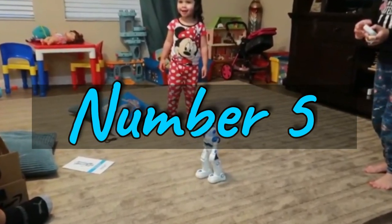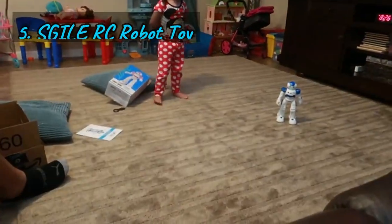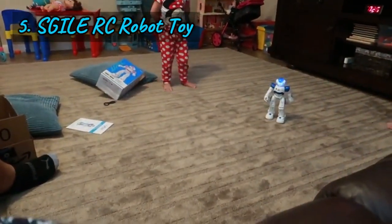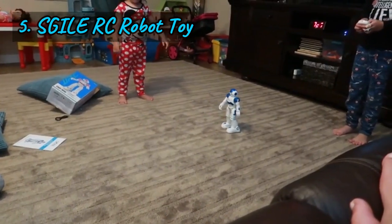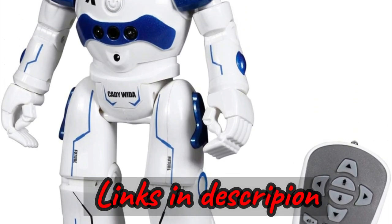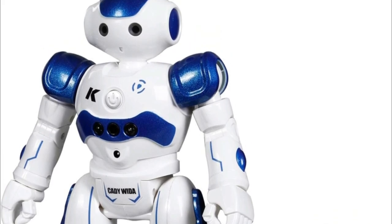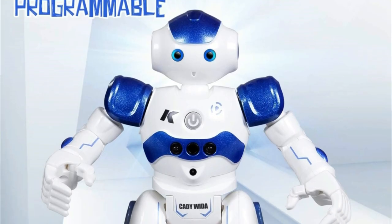Number five: the SGIL-RC robot, a cutting-edge toy that combines innovation and entertainment for kids aged 3 to 12. Let's dive into the key features. First up, gesture sensing — the robot responds to various gestures with its chest sensor, allowing it to move forward, backward, left, and right based on your commands.